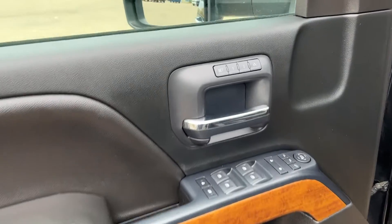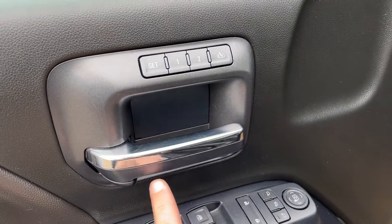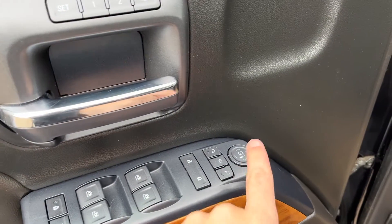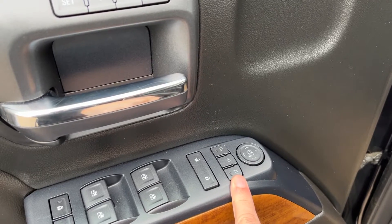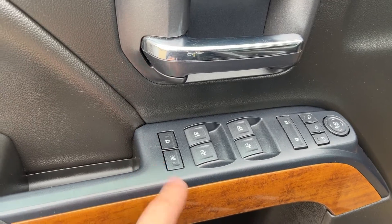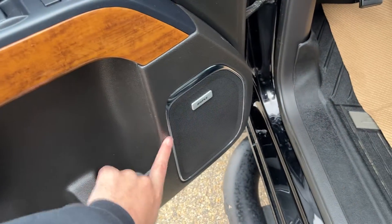Starting off in the front of the vehicle, above our door handle we have our driver seat memory, our driver door handle in a chrome finish. Below we have our power folding trailering mirrors, power locks, power windows, and our child safety and rear window lock. There's storage throughout the door as well as our Bose speaker.